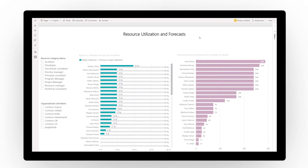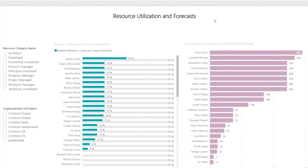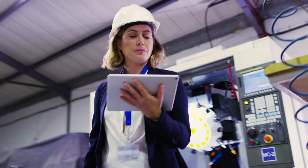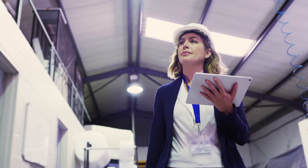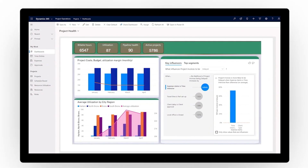Further eliminate data silos and create business intelligence that's easy to share across your organization, visualized through Power BI. Drive project success and unlock your full potential today with Dynamics 365 Project Operations.